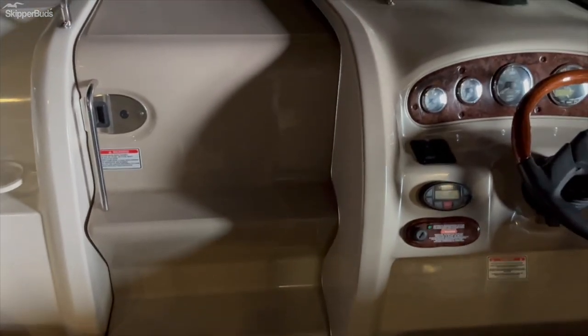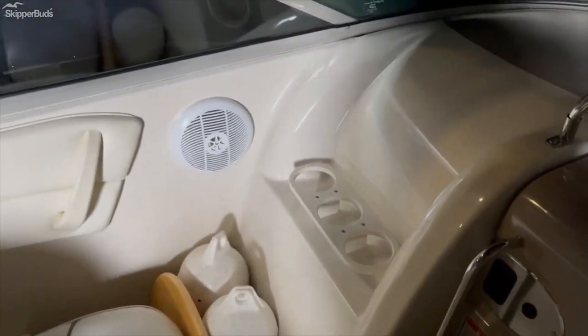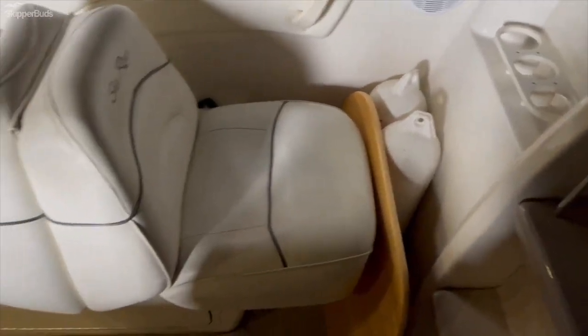There's a compass, integrated steps into the cabin door to get out through the walkthrough windshield, cup holders, and a back-to-back seat into the cabin.